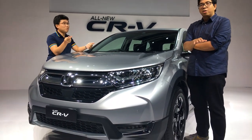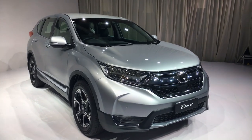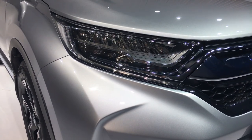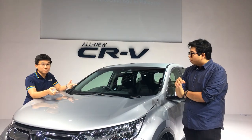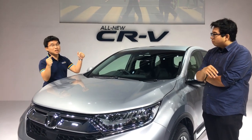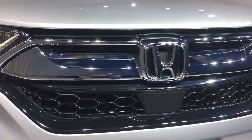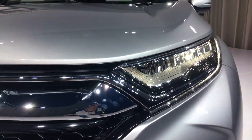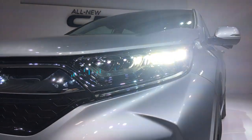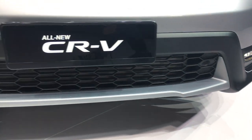The base model is the two-liter two-wheel drive for RM142,200. Next up is the 1.5 turbo two-wheel drive for RM155,700, the 1.5 turbo four-wheel drive for RM161,600, and this flagship, the turbo premium for RM167,700. It's very good pricing, and the best part is the two-liter model starts with a very long list of features which you can see from our launch report on CarList.my.